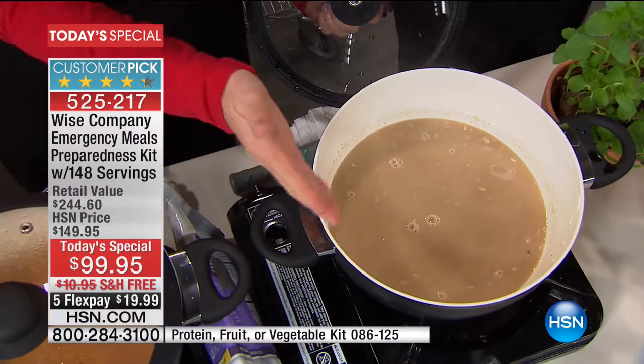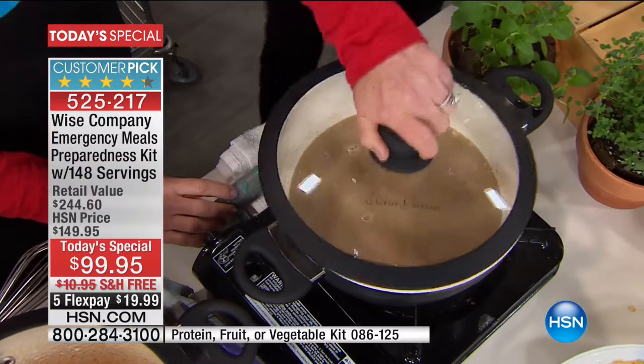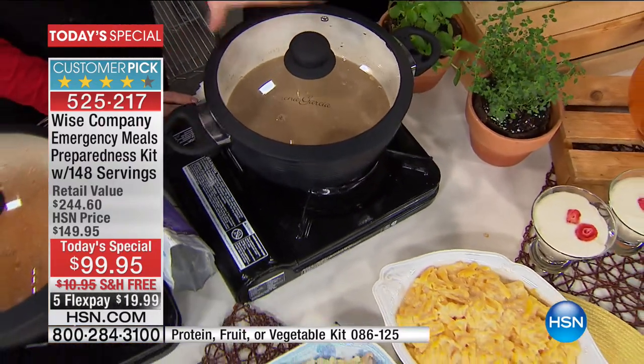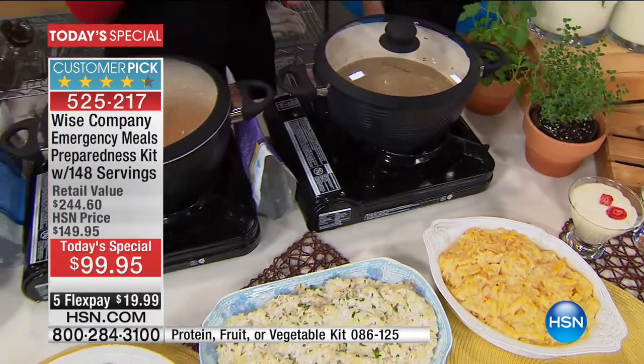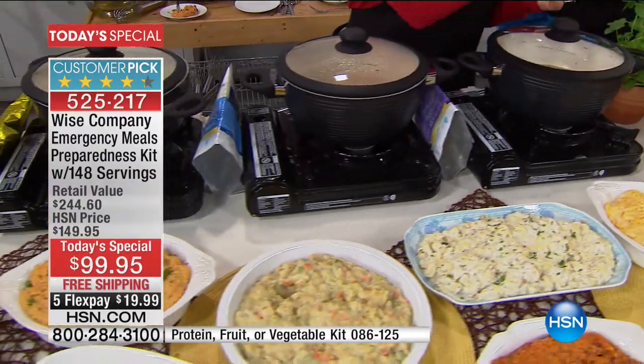Speaking of wonderful, I wish you could smell the spices coming out of the cereal. This is the whole grain brown sugar and maple oatmeal. Again, the real grains, the real oats, this perfect blend of spices that you would want. And it just keeps continuing and continuing.